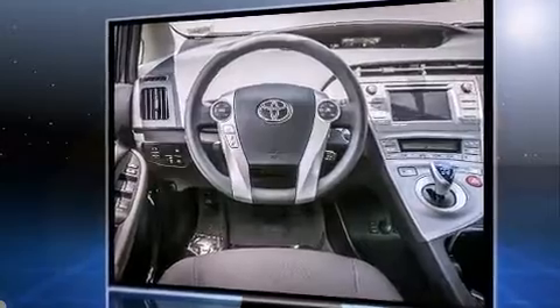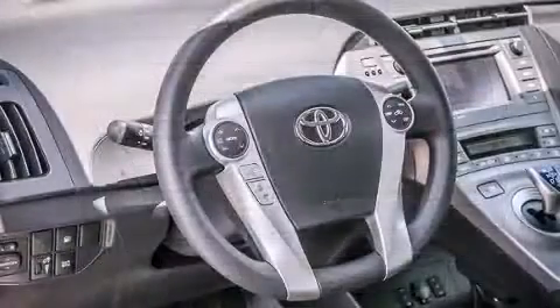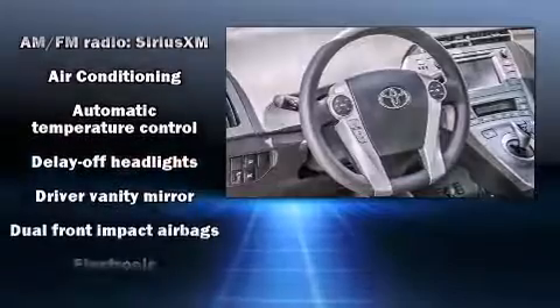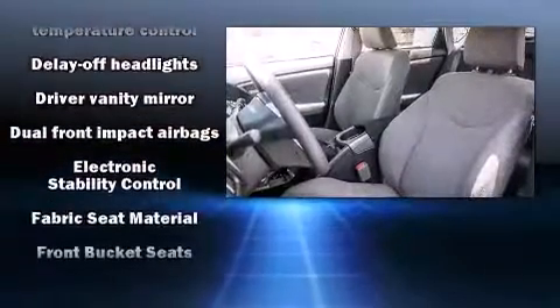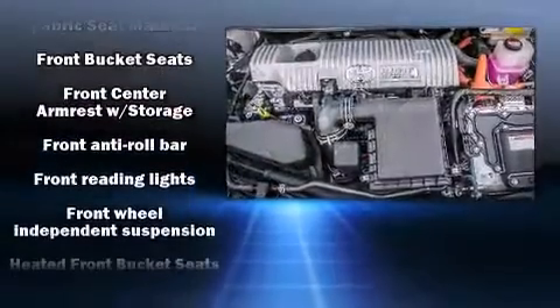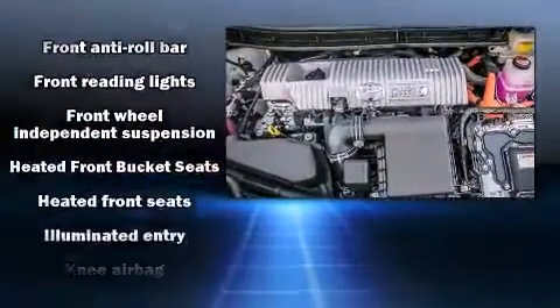Features include heated seats, delay-off headlights, a trip computer, an outside temperature display, remote keyless entry, and much more. Storage solutions are integrated throughout the interior, demonstrating thoughtful attention to detail. Audio features include a CD player with MP3 capability.